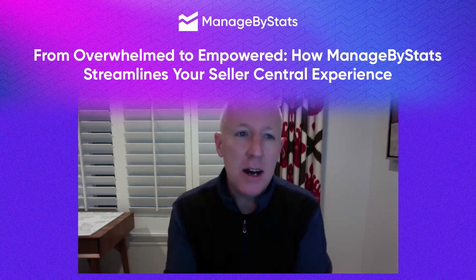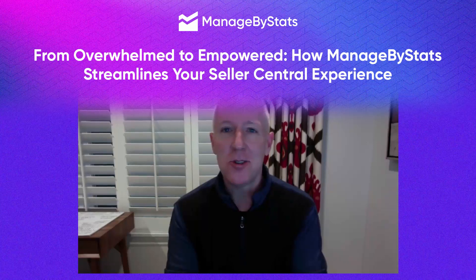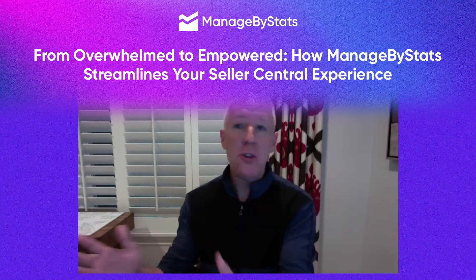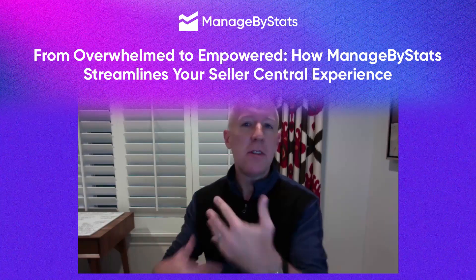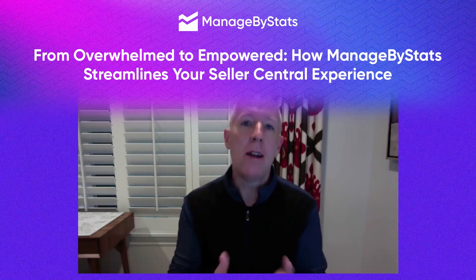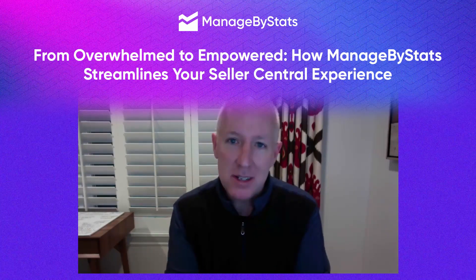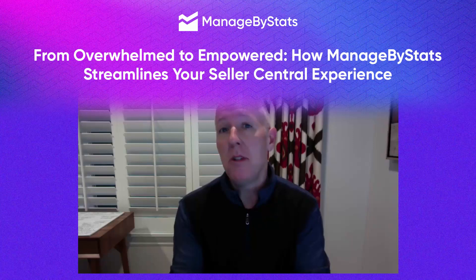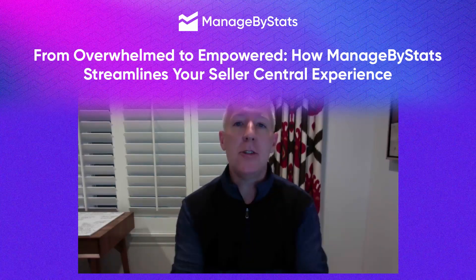If you haven't noticed, when you log into Seller Central, it's clearly built by a bunch of computer nerds and engineers. It's very, very hard to wade through the various options to get the important vital data that I need to run my Amazon business. And that's where Managed by Stats comes into play for me and for my clients who I recommend it to.